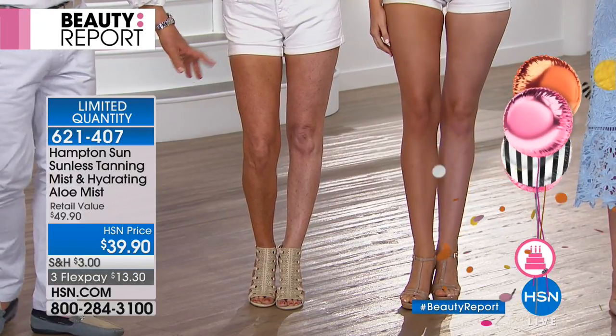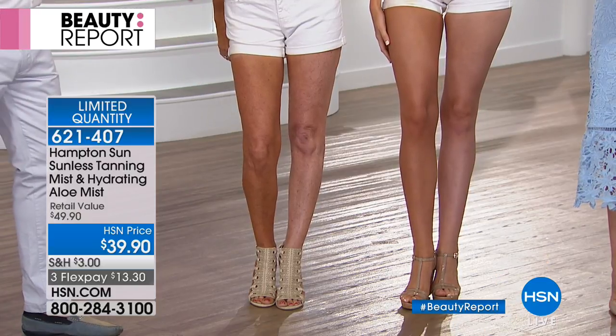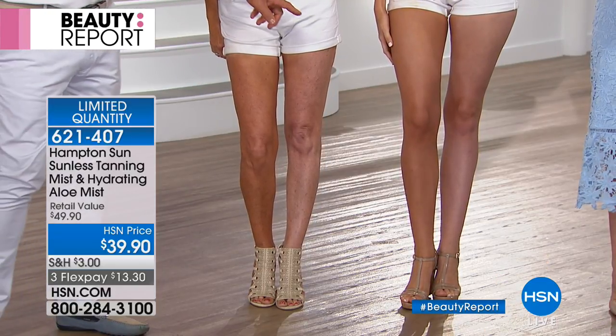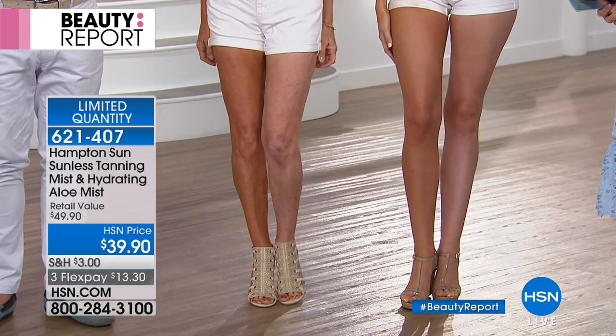Look at that — Barbara has two coats on now, and you can see the difference. It lasts about a week, depending on how often you shower. You can sometimes get two weeks out of it depending on where you're applying it and how much you use.